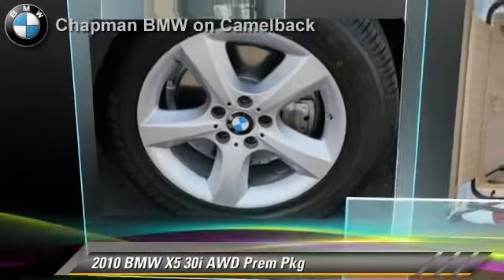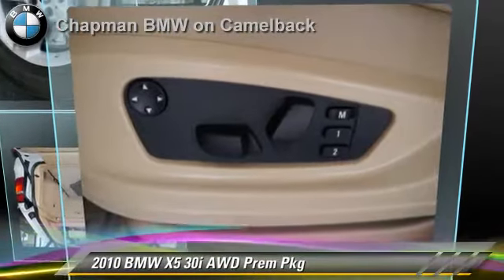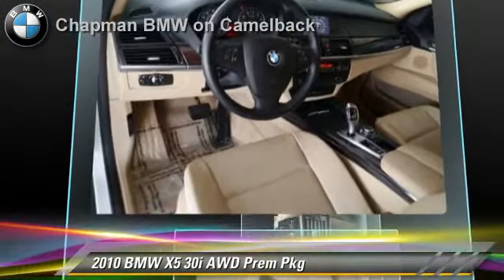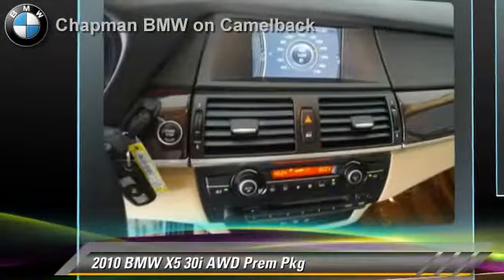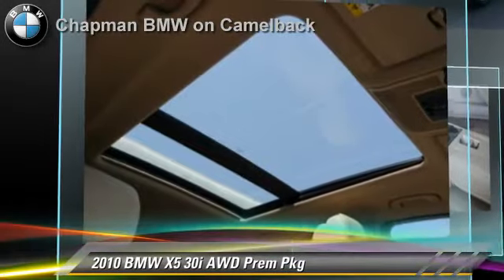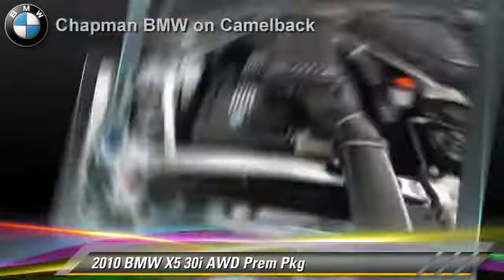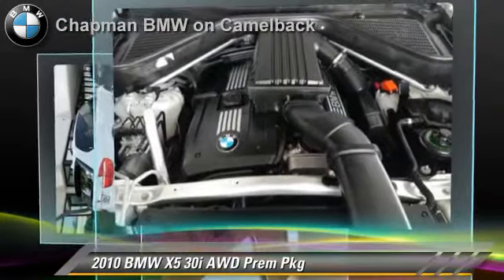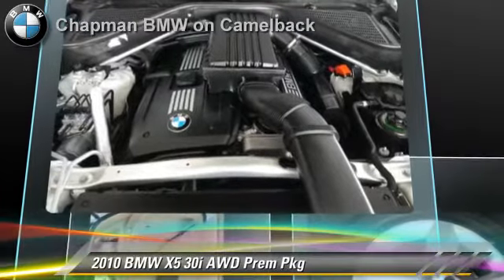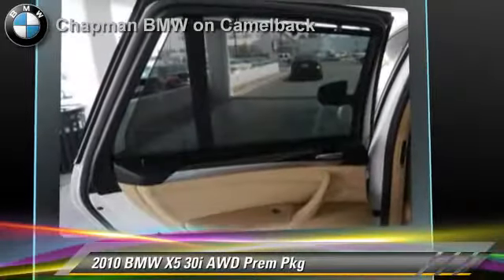Powered by a 3-liter, 6-cylinder engine with a 6-speed automatic transmission, this vehicle, with fewer than 45,000 miles on the odometer, gets up to 21 miles per gallon. This BMW features a premium package, panorama roof, and all-wheel drive. Safety features include side airbags and traction control.